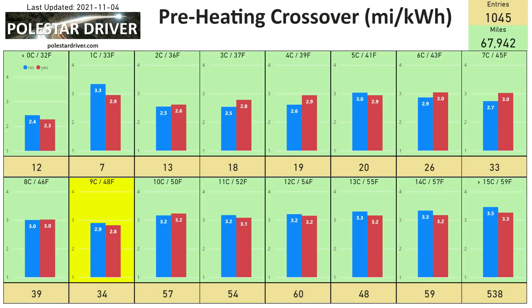This chart shows the preheating crossover point. Around nine degrees Celsius or 48 degrees Fahrenheit is the point at which you should start preheating — anything below that temperature, preheating benefits as you can see along the top line. If it's above nine degrees or 48°F, preheating doesn't seem to make any difference; in fact, those that used preheating ended up with less efficiency than those without.